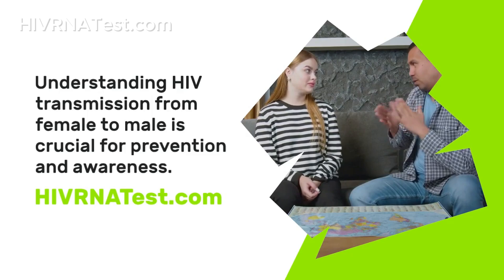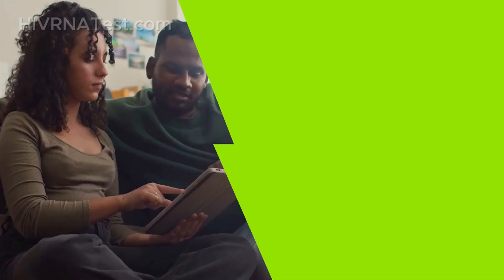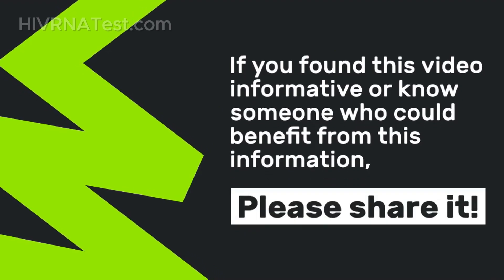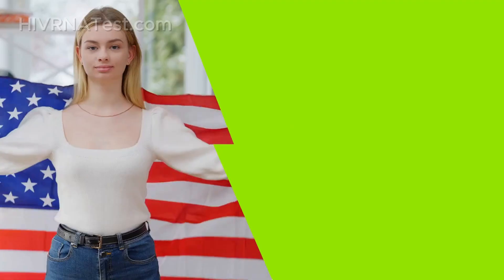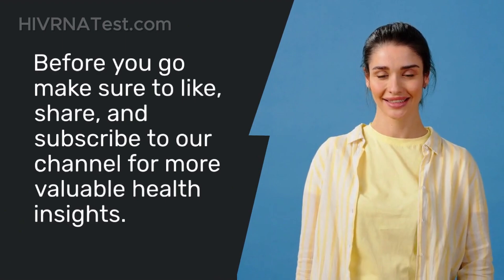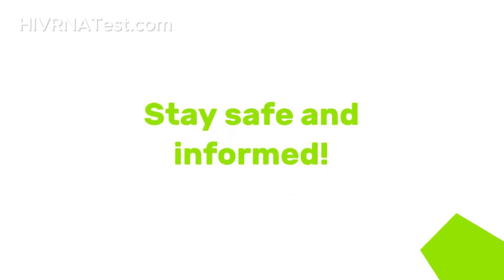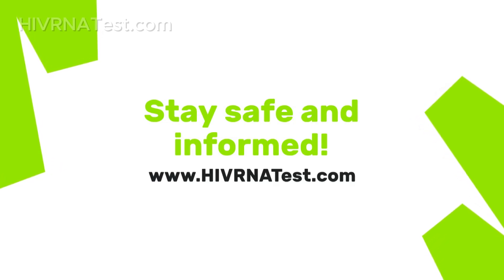So there you have it. Understanding HIV transmission from female to male is crucial for prevention and awareness. Remember that knowledge is power when it comes to your health. If you found this video informative or know someone who could benefit from this information, please share it. Don't forget to visit HIVRNAtest.com for all your testing needs, because taking charge of your health starts with getting tested. Before you go, make sure to like, share, and subscribe to our channel for more valuable health insights. Let's spread knowledge, not fear. Thank you for watching. If you have any questions or topics you'd like us to cover next time, drop them in the comments below. Stay safe and informed.